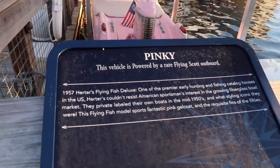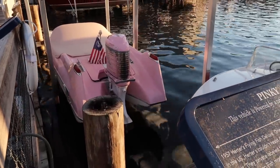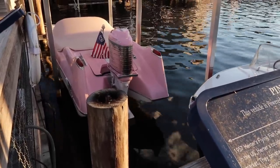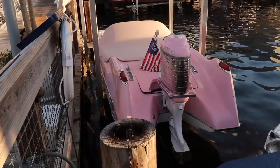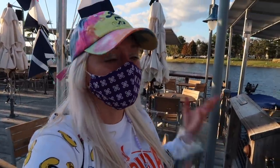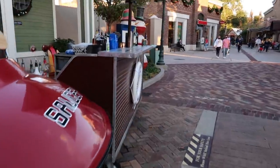This one is called Pinky — it's powered by a rare Flying Scott outboard. It's a 1957 Herders Flying Fish Deluxe. Herders was one of the premier early hunting and fishing catalog houses in the US; they private-labeled their own boats in the mid-1950s and wanted them to be beautiful, stylish icons. It features a pink gel coat and 50s fins. You could have a lot of fun walking around the boat museum reading about all the boats, especially if you're a boating enthusiast.